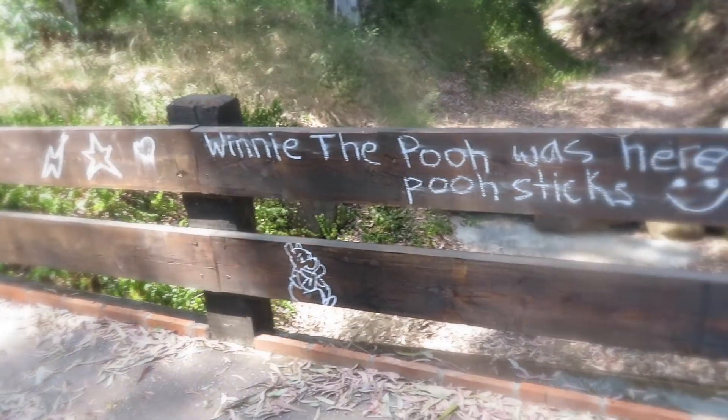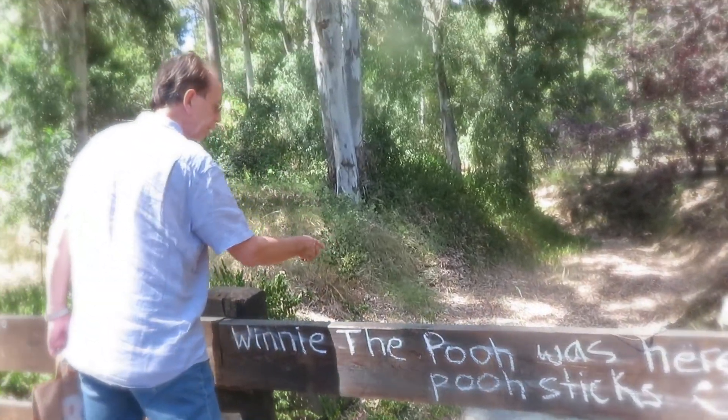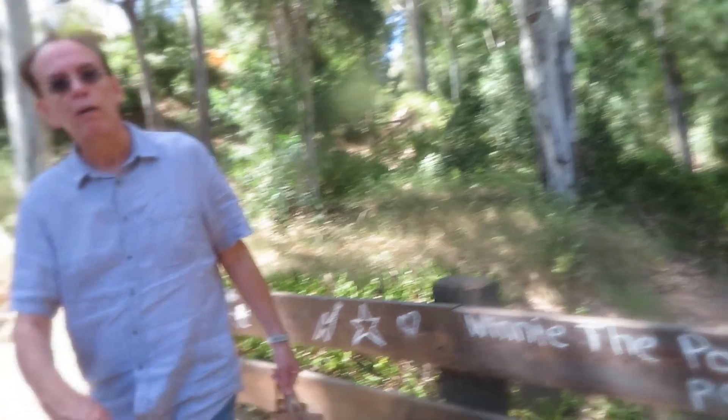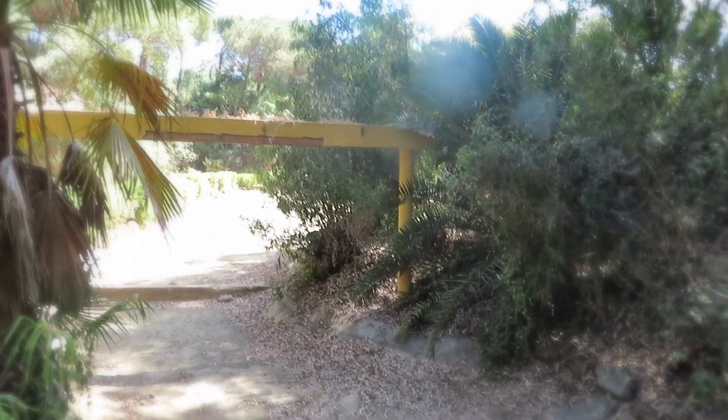Pooh sticks — that means you've got this side, you have a stick, throw them in and see who's comes out first on the other side. But it's the middle of summer now — bone dry, not one drop of water.